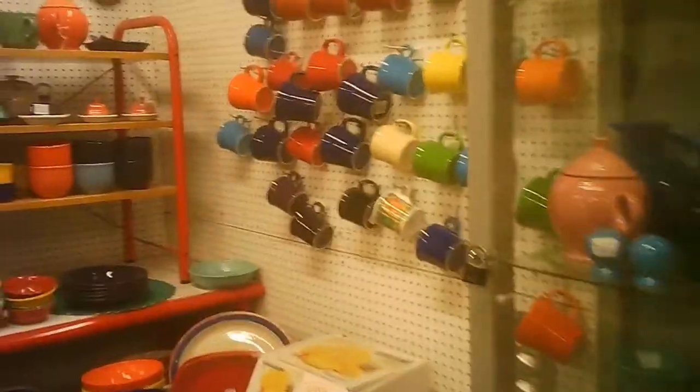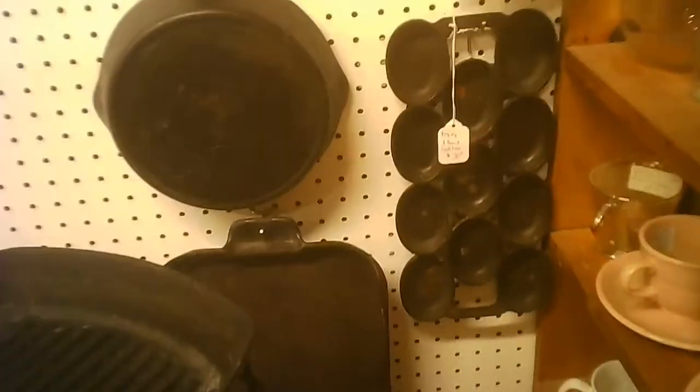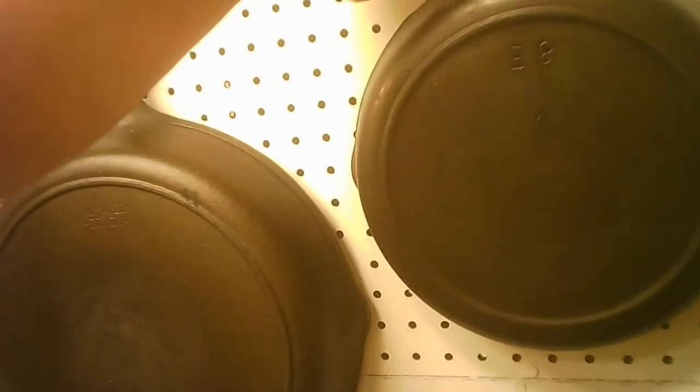We're going to do some fiesta ware. They also have some cast iron. I've had a closer look at the cast iron because I have some already. I was looking at the prices, but they also had some different shapes. They weren't particularly bad in price. I picked mine up quite a while ago so I got a much better price at that time, but that one was quite different.